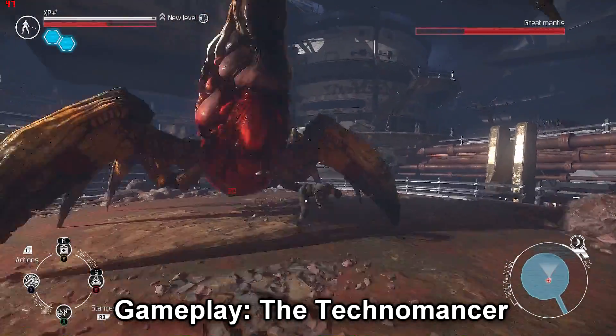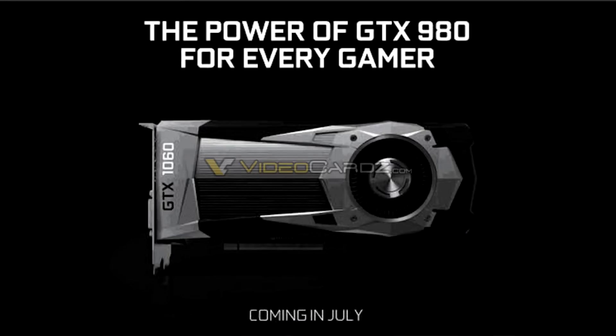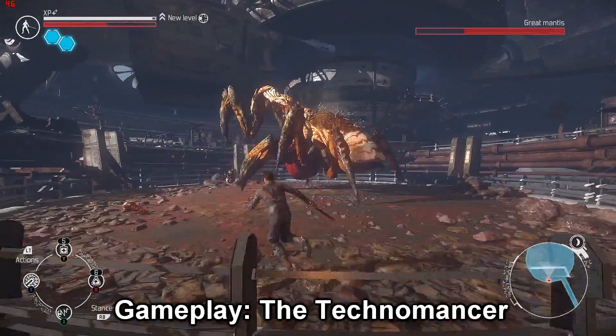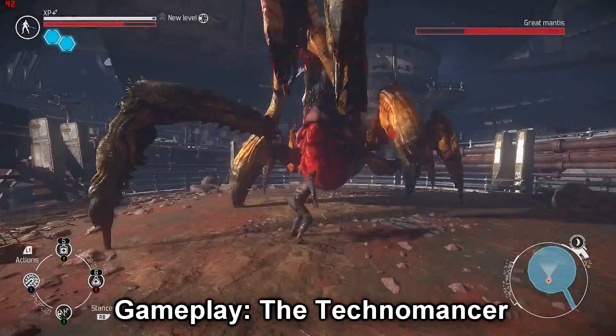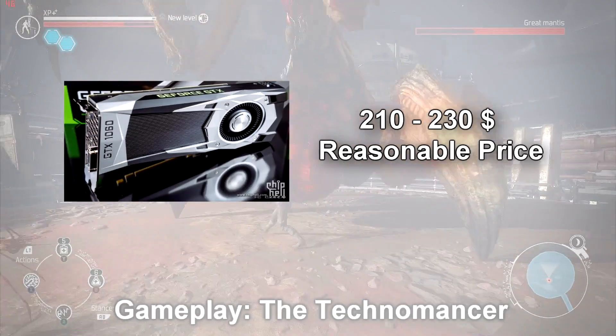We'll see the true benchmarks after the card releases, which is about a day away on July 7th. Personally, I don't think the 1060 3GB at $250 is a good choice against the RX 480 8GB at $240. The 1060 3GB would have been a more compelling option if it were priced around $210 to $230.